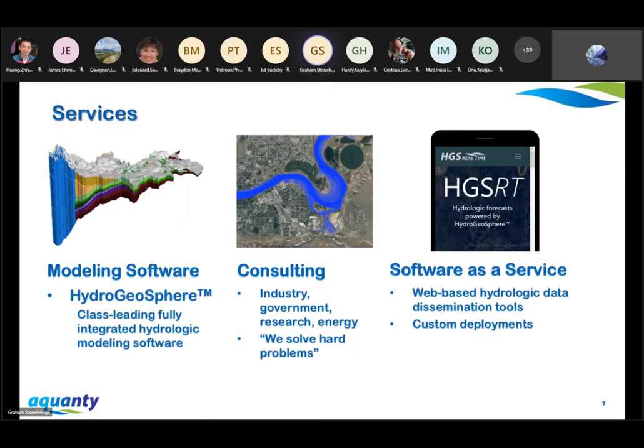Quanti has three main divisions. First, we develop and sell hydrologic modeling software. Our flagship product, HydroGeosphere, is a class-leading fully integrated hydrologic modeling package, and we sell licenses to academic and industrial groups across the world. We also do consulting work, much of which is specialized and often research-focused. And more recently, we've been developing and selling software-as-a-service solutions — web applications that allow us to disseminate hydrologic simulation data to the masses. These web tools are really the primary consumers of your meteorological data.